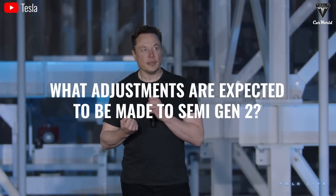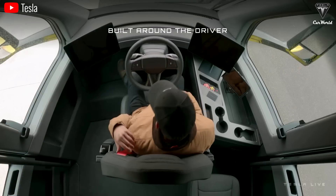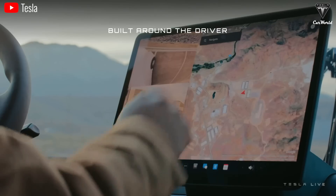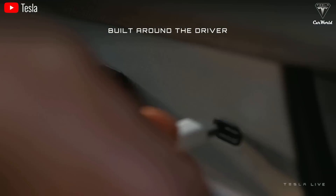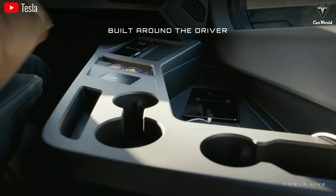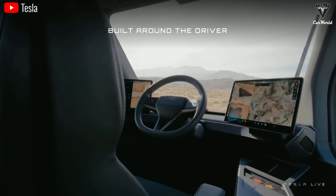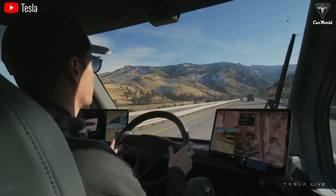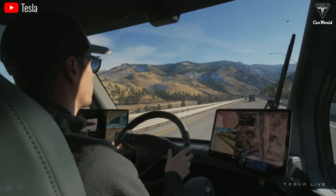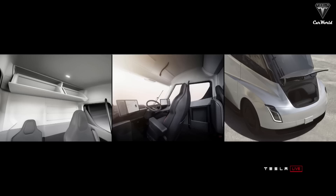What adjustments are expected for Semi Gen 2? Tesla plans to start by adjusting and upgrading the Semi's cabin to include a sleeper feature. One of the most controversial aspects of the Semi's interior has been the driver's seat position and its minimalist design, which many find less appealing. Drivers at Pepsi note that the current central seat position provides great vision and a comprehensive view of the front, but visibility to the rear and sides is somewhat limited. Additionally, optimizing space to add a sleeper is difficult with the center driver's seat, so we would not be surprised if Semi Gen 2 no longer has a center driver's seat.